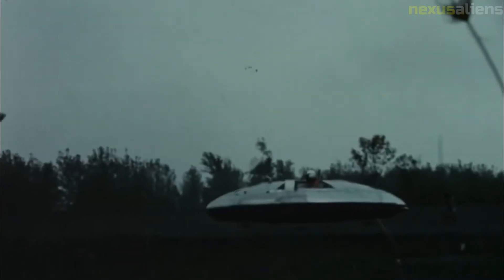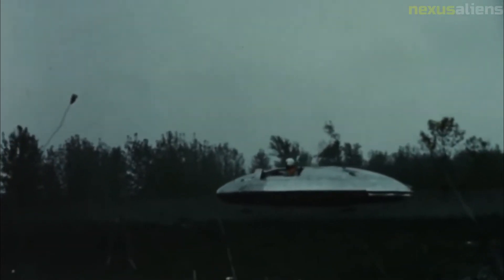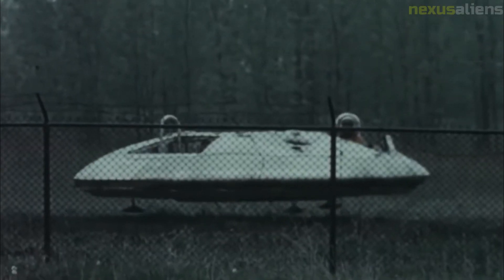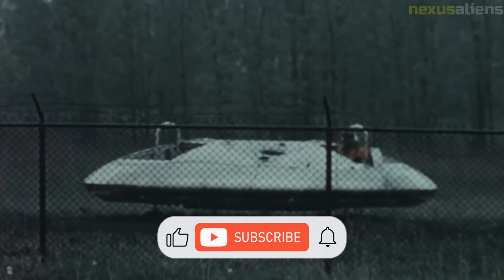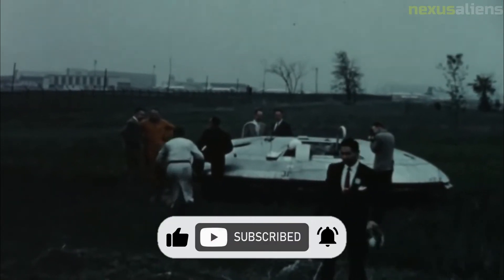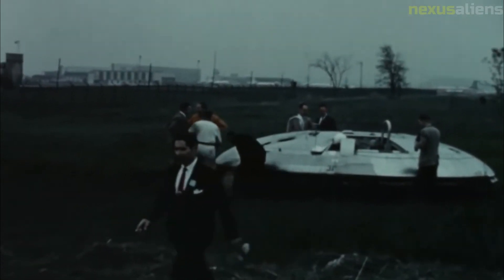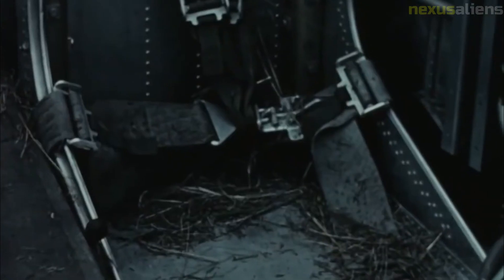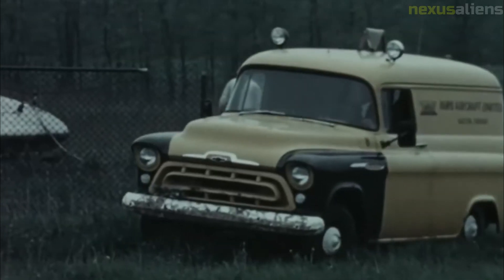Frost's proposals for a modified design were not accepted, and the Avrocar and related WS-606A supersonic VTOL programs were officially canceled in December 1961 by the U.S. military. Avro company executives encouraged additional VTOL research projects exploring new configurations married to a disk platform and even a lift jet version, but no further interest resulted from Canadian or other sources, marking the end of the Special Projects Group.